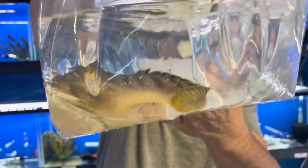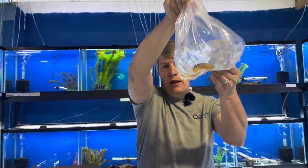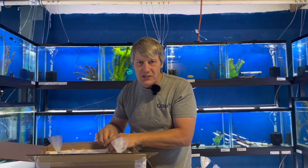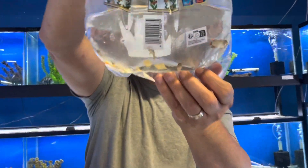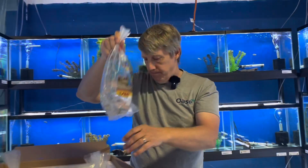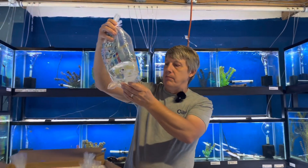This is a Marble Bichir — Polypterus palmas, one of about nine species, depending on where you make the division between species and subspecies. Bikers or bichirs, however you want to pronounce that. Next, Super Red Cacatoides — these are an apistogramma. Restocking those guys; those are our very best-selling apistogrammas by far.